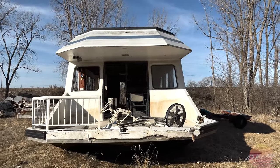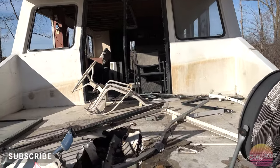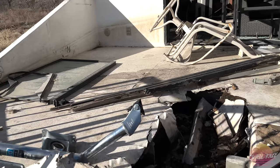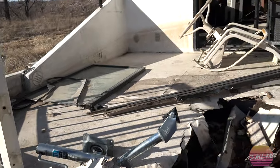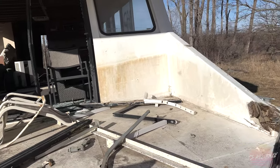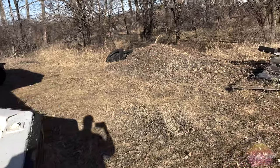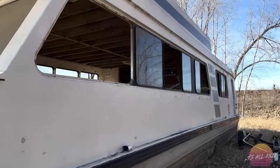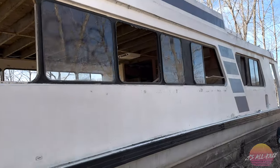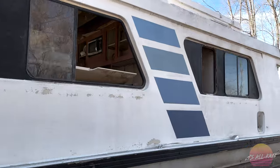We're exploring an abandoned houseboat. There's deer poop around, and it's been sitting here for a while for sure.